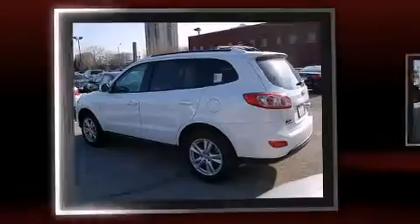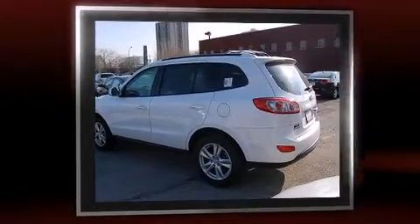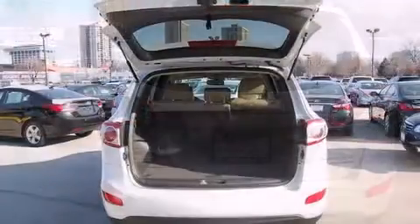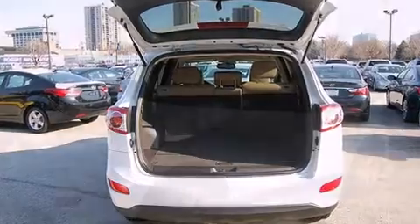Hyundai prioritized fit and finish as evidenced by a built-in garage door transmitter, an automatic dimming rear-view mirror, heated seats, power door mirrors and heated door mirrors, and the power moonroof opens up the cabin to the natural environment.